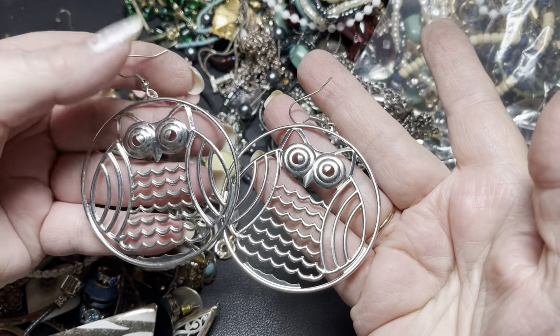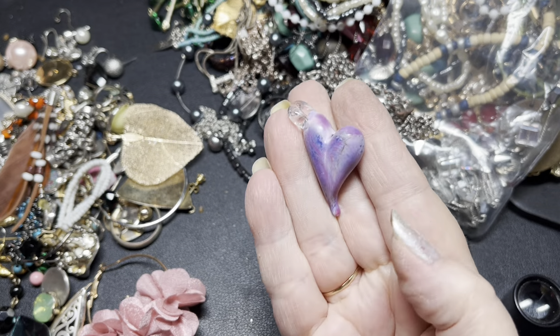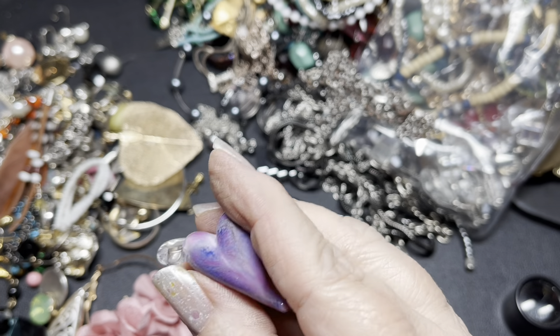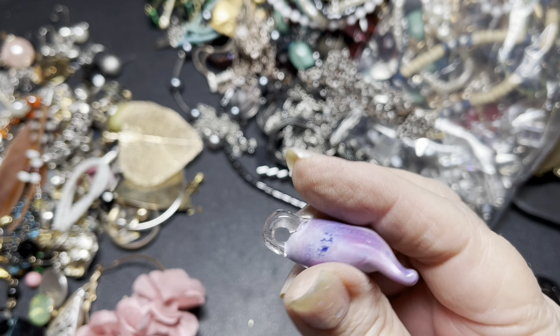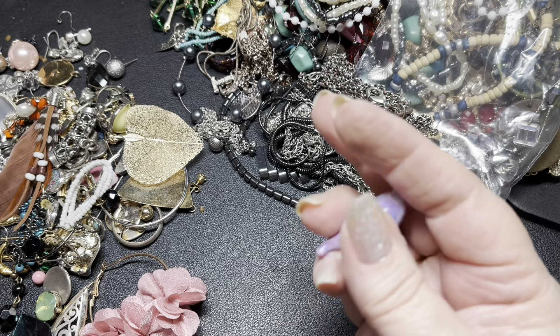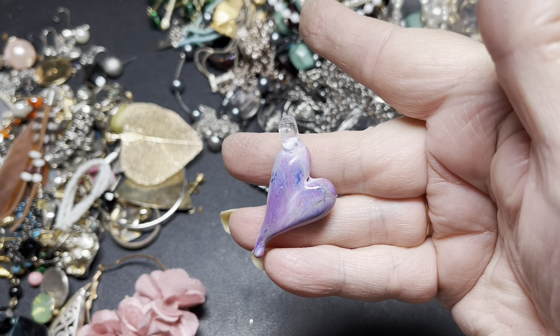Earrings — I'm going to say $3 on the Alves. This is glass — isn't that pretty? That is gorgeous. Such detail. It's a 3D glass in purple and white and blue. I'm going to say $8 on that. That is super pretty.